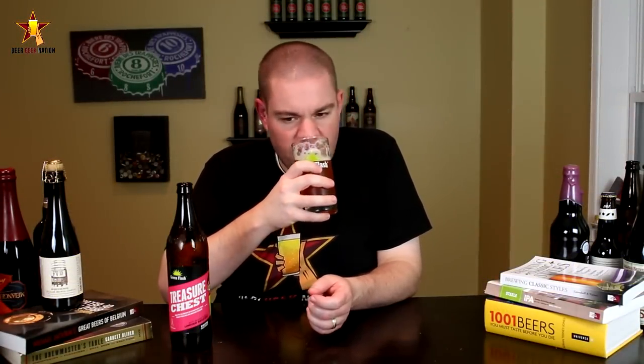On the aroma: definitely getting the prickly pear and grapefruit juice, a hibiscus kind of sweetness with a floral character in there, a little bit of dankness, and a grapefruit characteristic. Pretty nice smelling beer.